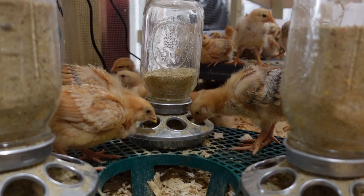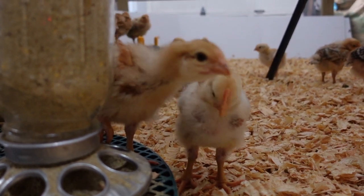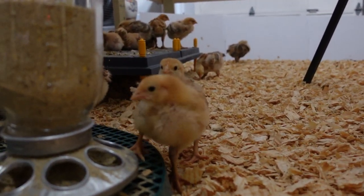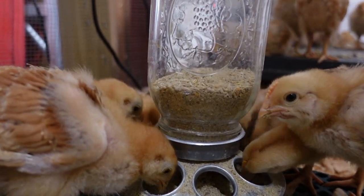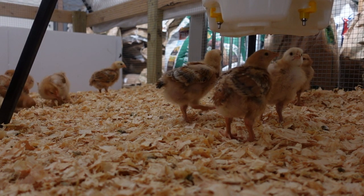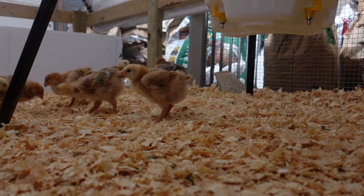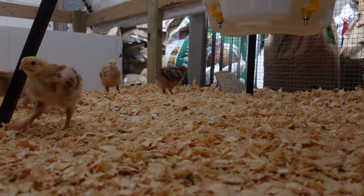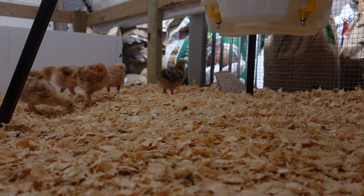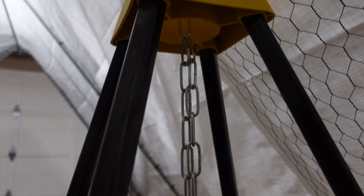They look really happy in here — stoked, eating food. I am really loving the height flexibility that the light stand gives me with their water. I can constantly move it up. This is all fresh bedding right now so it's a little higher than it will be in a few hours, but it is super easy to move up. It's on a chain so that when I do need to make adjustments it is super simple — all I have to do is move it up a rung on the chain and we are good to go.